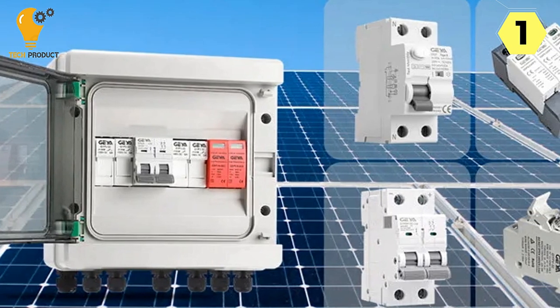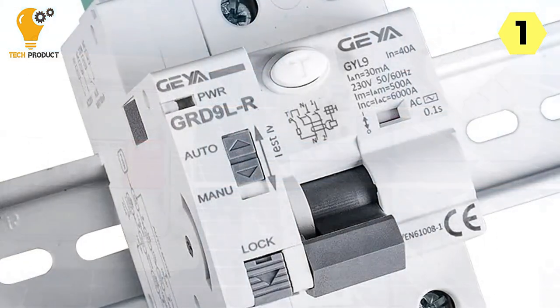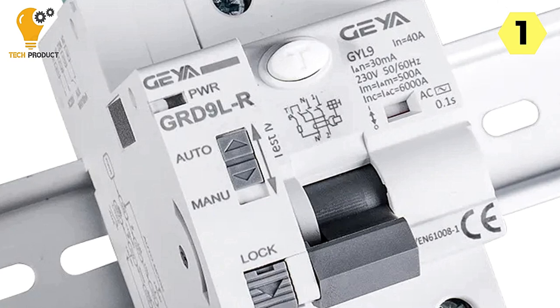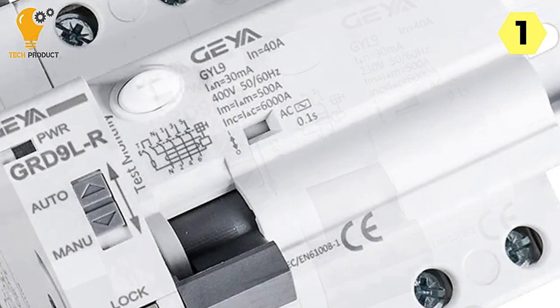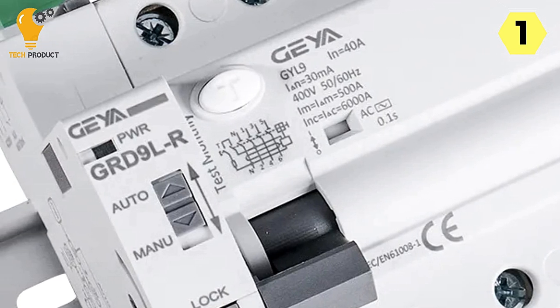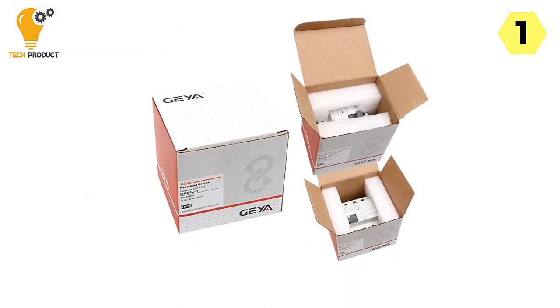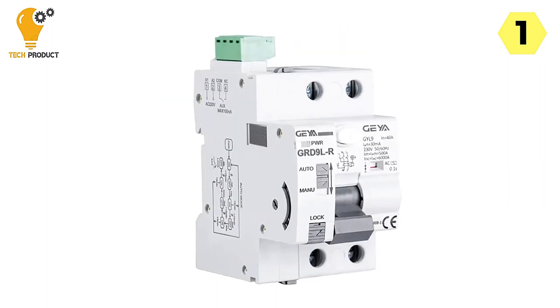The versatility of the GAYA Smart Circuit Breaker makes it suitable for various applications in power grid terminal lines — including meter boxes, new energy circuit management, PV solar control boxes, smart electricity systems, smart homes, and new energy vehicle charging piles. This circuit breaker can also be paired with RCCB for remote switching and splitting, allowing for greater control and flexibility in power management.